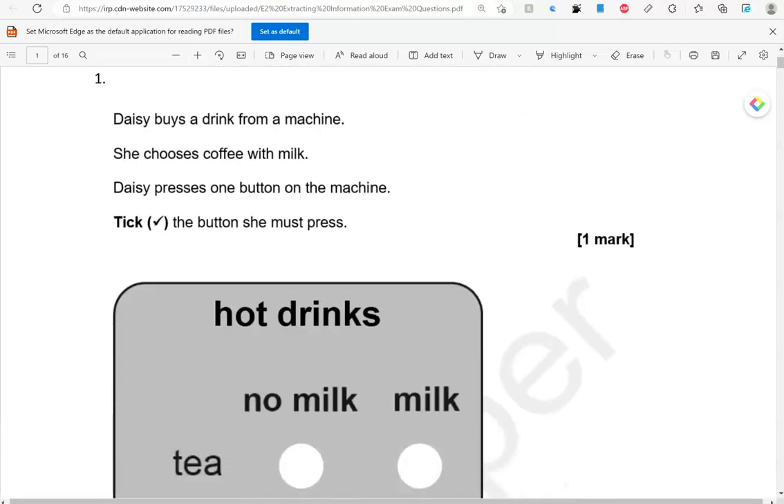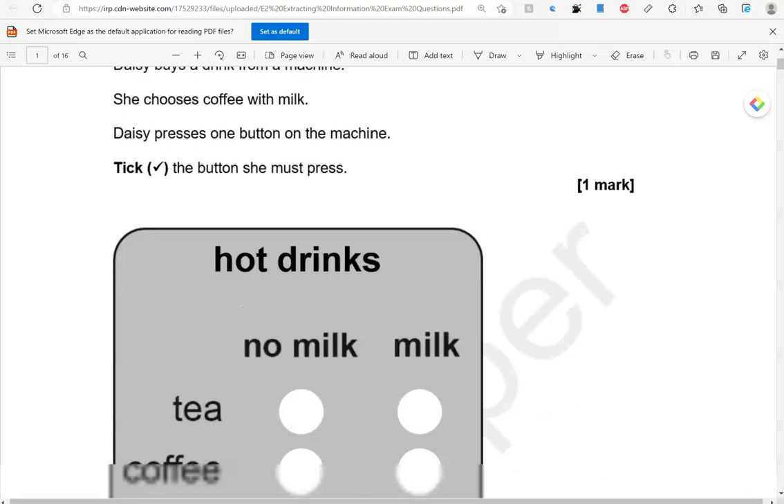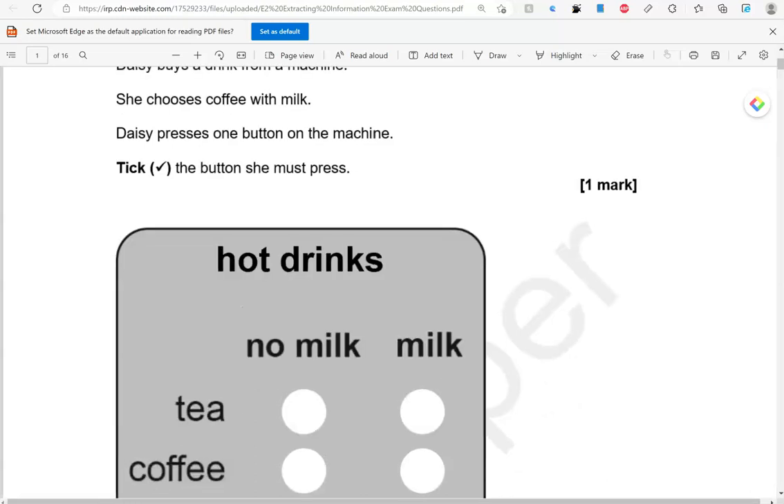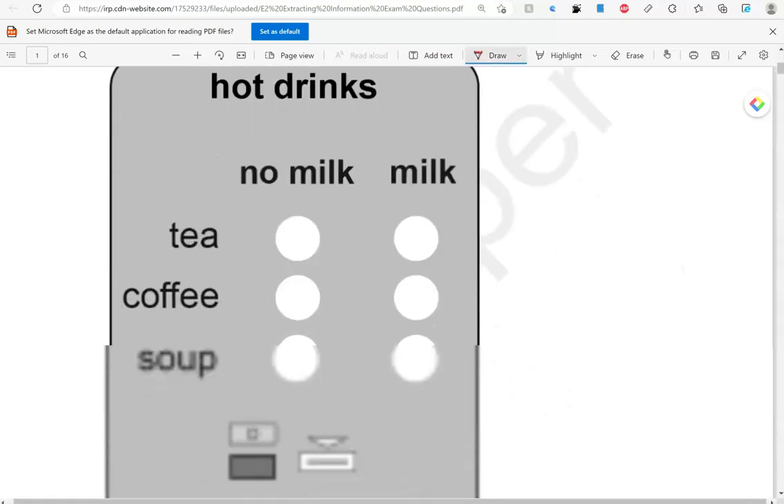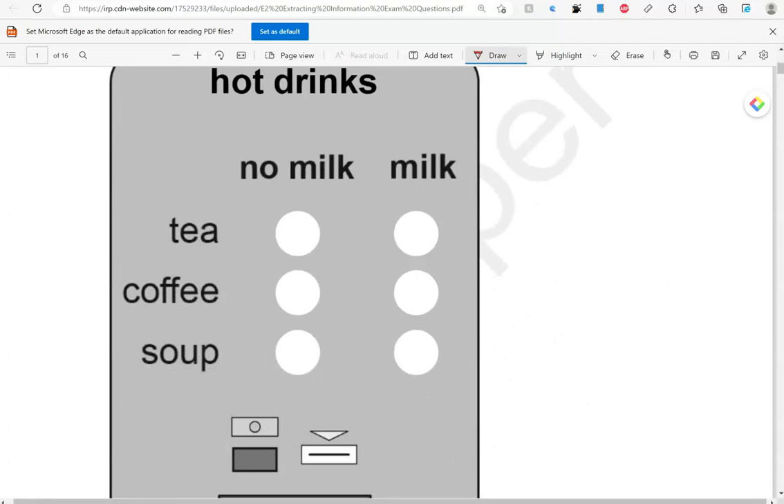Daisy buys a drink from a machine. She chooses coffee with milk. Daisy presses one button on the machine — take the button she must press. So, coffee with milk: there is coffee, there is milk, so I'm going to take this one here.